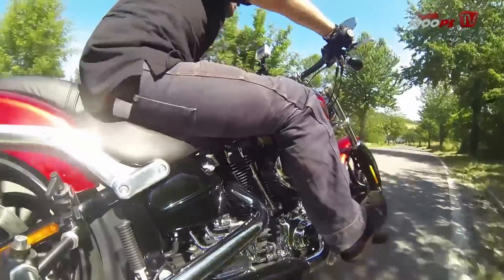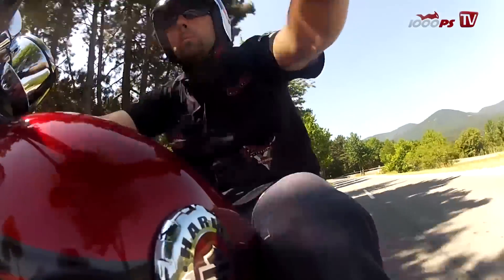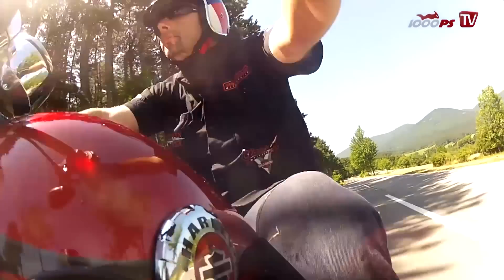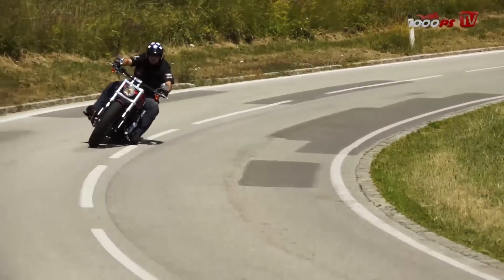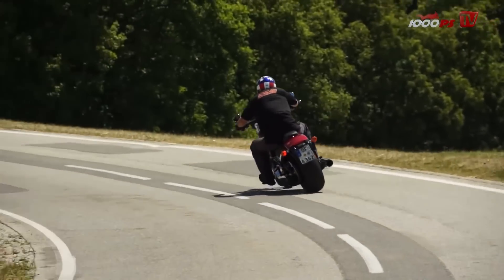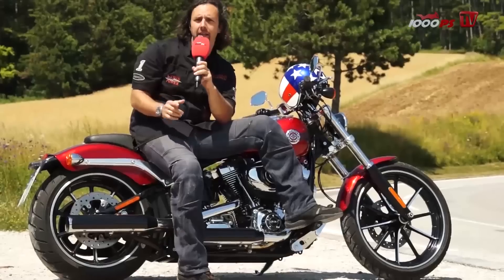Accessing corners fast isn't the strength of the Breakout, though. It has a 240mm tire, which makes it quite stubborn. The Breakout is the standard Harley with the widest tire ever fitted.